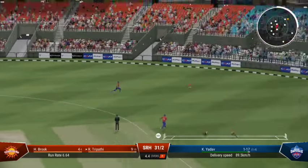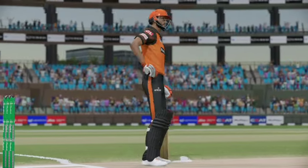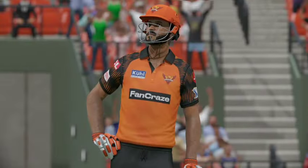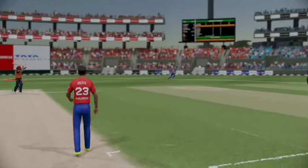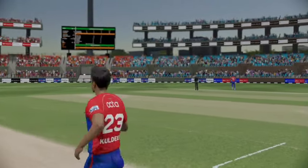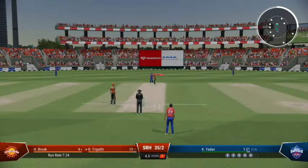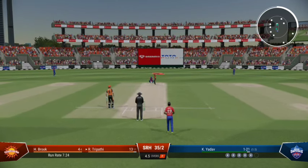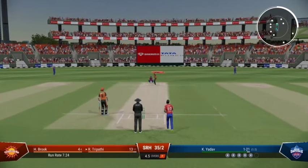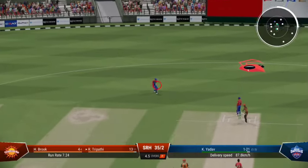Right out of the middle. Onto the front foot early, placed it perfectly into the gap, timed it nicely for four more. They shouldn't get too discouraged with that last ball. The first step as a bowler is to get the batter playing, which they've managed. If they can find the right spot, the reward will eventually come. Couldn't get it through.